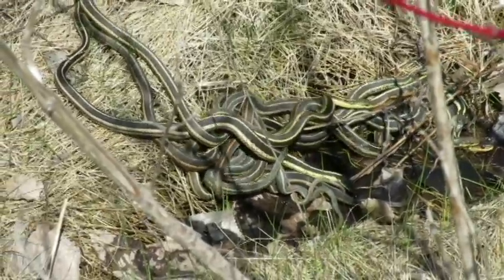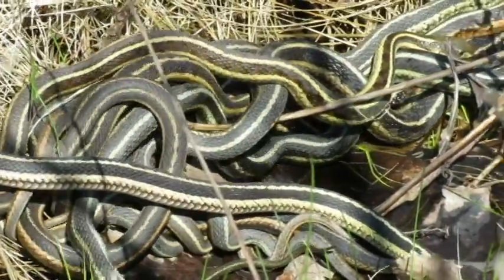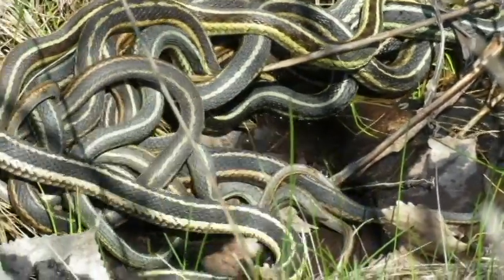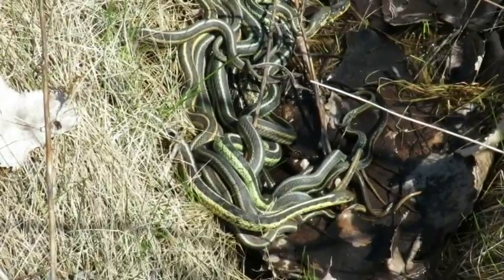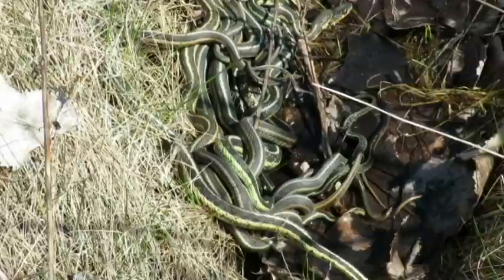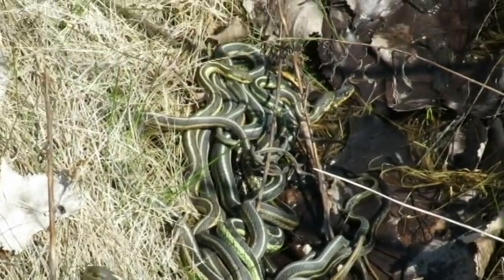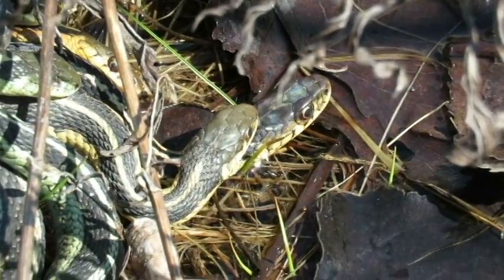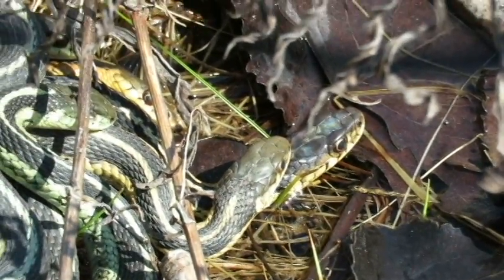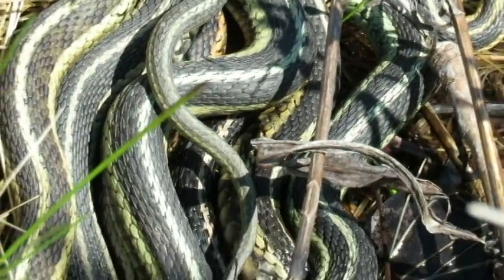On warm spring days in April, snakes emerge from their underground dens to mate. The male snakes are attracted to the pheromones produced by a female. Several male snakes will wrap around a female, creating a breeding ball. The female is the slightly larger snake in the center of the bunch. The female will give birth to between 10 and 30 live young several weeks later, typically in midsummer and early fall.